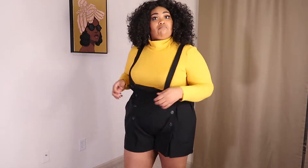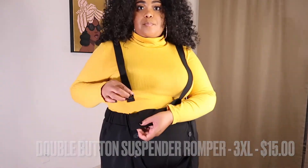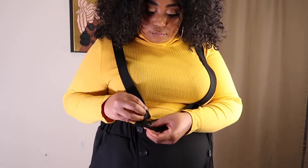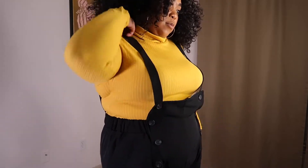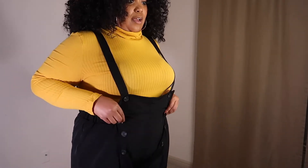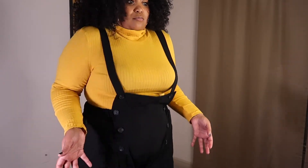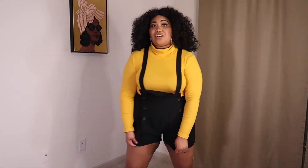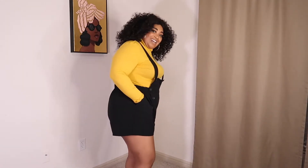Now for these — I wish I could adjust them a bit more. I'll probably need to make some adjustments for my liking because they come down in a way I don't love. They sit high, so in the crotch area you're going to have to keep pulling them down.